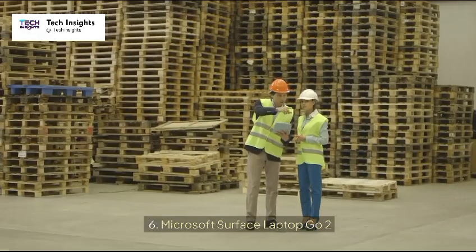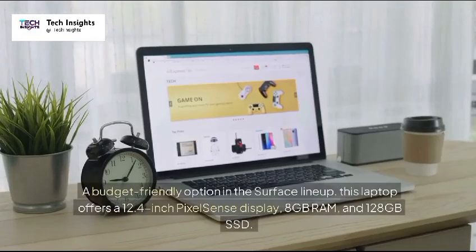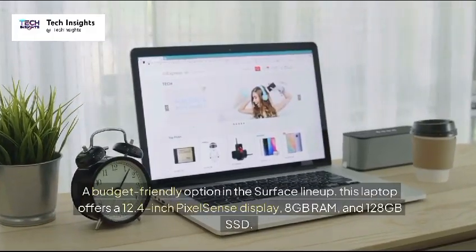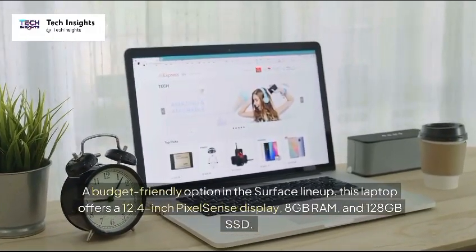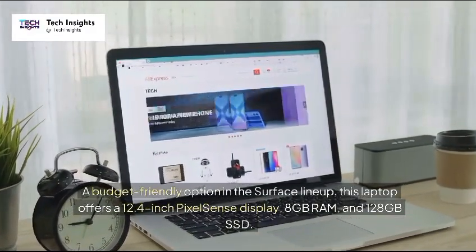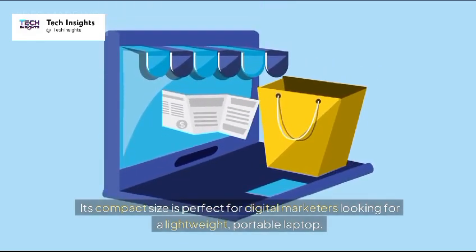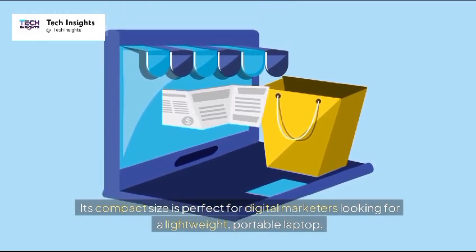6. Microsoft Surface Laptop Go 2 — Price: $550. A budget-friendly option in the Surface lineup, this laptop offers a 12.4-inch PixelSense display, 8GB RAM, and 128GB SSD. Its compact size is perfect for digital marketers looking for a lightweight, portable laptop.